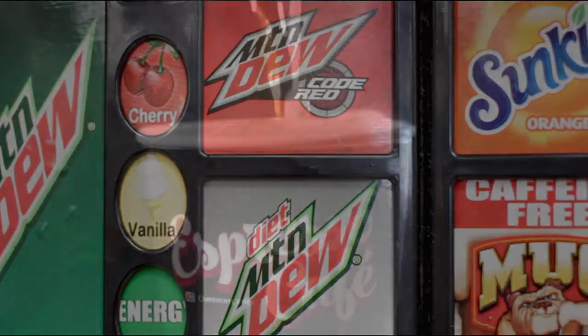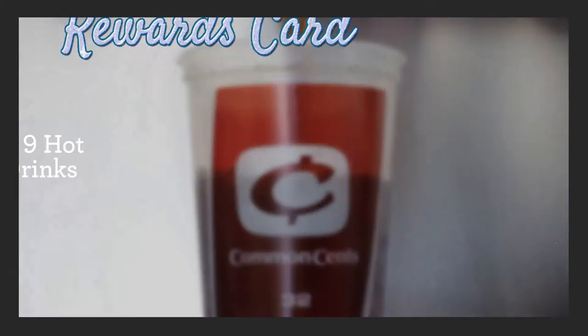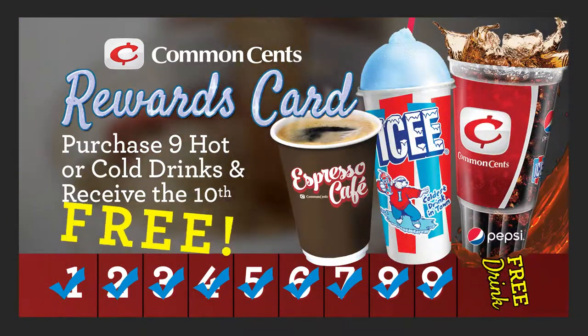Quench your thirst with any hot or cold drink and earn free drinks at your local Common Sense Store. All you need to do is bring your rewards card each time you purchase your favorite Common Sense drink, and you'll get your 10th drink free.